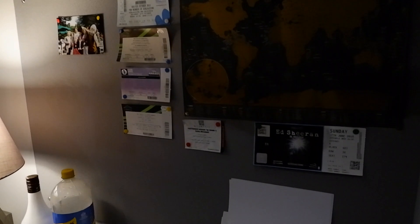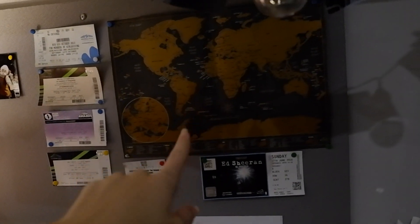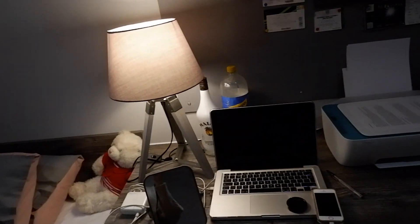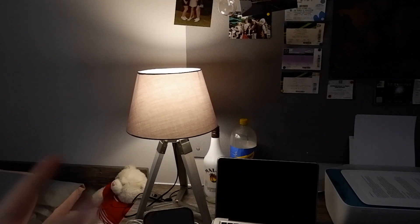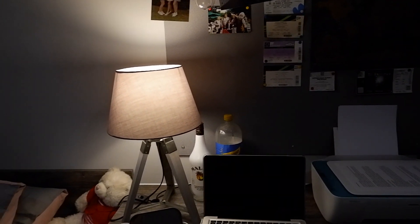And then I've got my notice board with a few photos — well, one photo — all my concert tickets, my world map, and obviously my cheer-in ticket. And then it comes to my actual desk, and I've got my teddy bears there as well. I've got my lamp which is from B&M, which I love because it's a tripod lamp, and grey matches the whole room. So I love that it's grey and pink, but it's a bit grey so I still need some more colour.